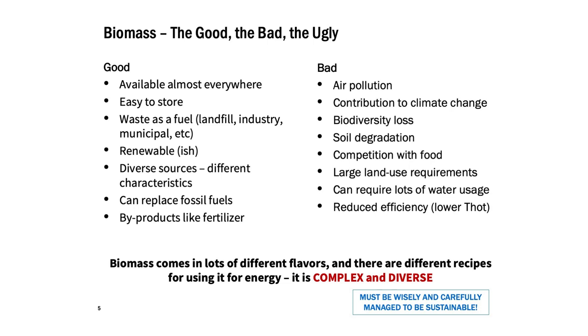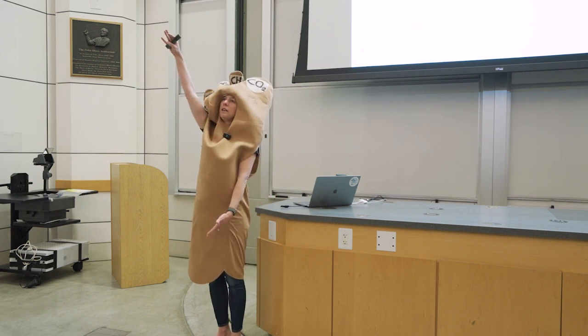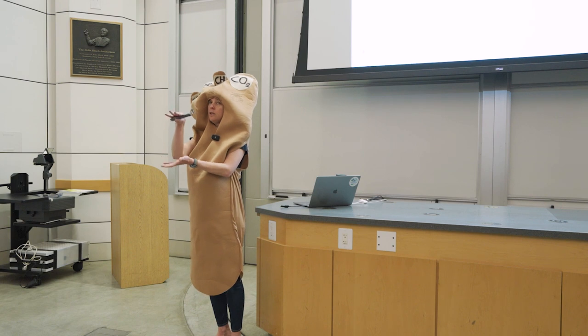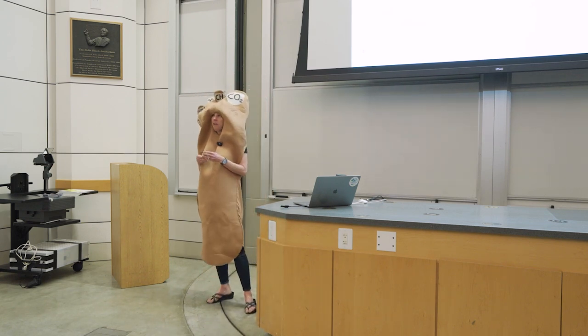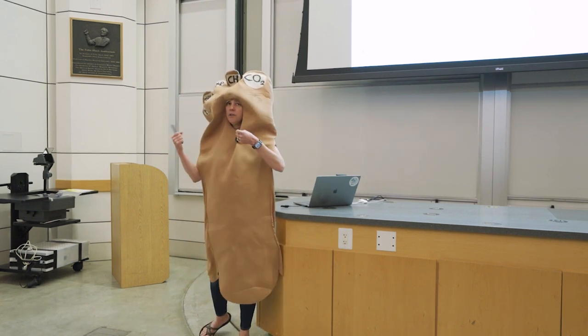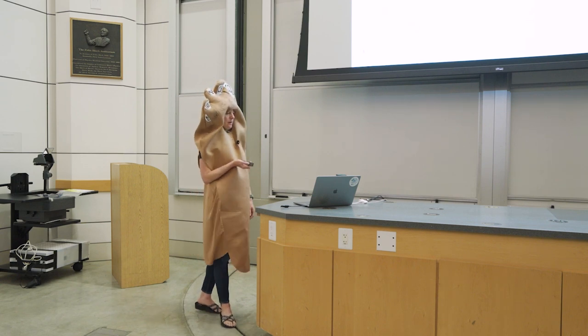There's opportunity for waste use. It's renewable-ish, which we'll talk more about. Very diverse. Can replace fossil fuels because it's a hydrocarbon. And in some ways we use it, we can have useful byproducts. The bad is pretty extensive: air pollution and greenhouse gas emissions, land use impacts on biodiversity, soil impacts, competition with food. Land use requirements tend to be large, as well as fertilizer and water use. Also, if you're burning biomass in a thermal power plant instead of coal, it's not as energy dense. Coal is like 20 meters of biomass squished into a meter of coal, so you tend to have a less efficient thermal power plant. Biomass lowers your efficiency.